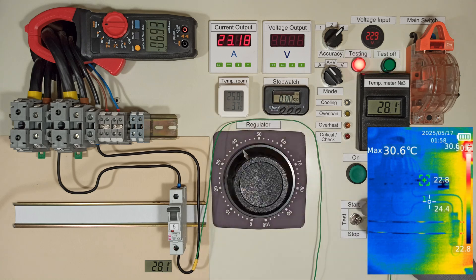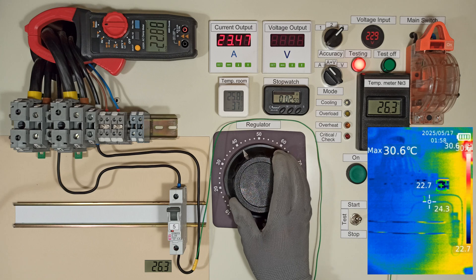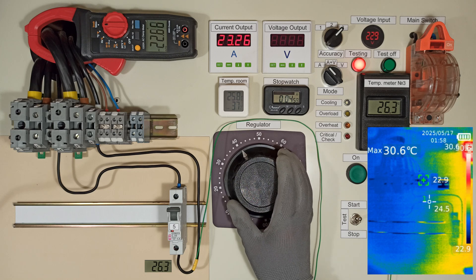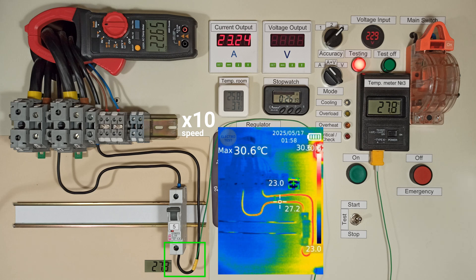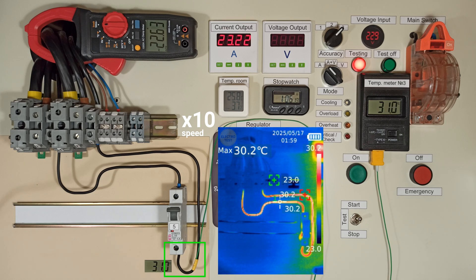I'm repeating the test with the fifth one, because it was tripping very slowly. I'm curious why no one suggested connecting the sensor closer to the circuit breaker terminal. Only now did I realize that the maximum temperature will be there.